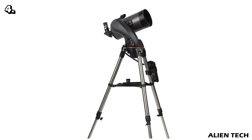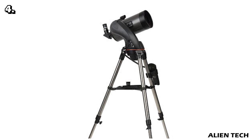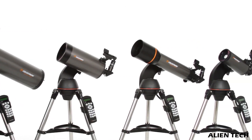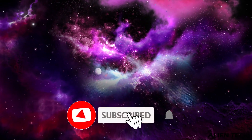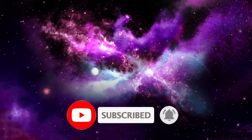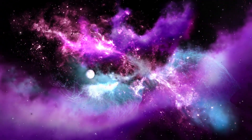So those are the best telescopes for galaxies and deep space objects. All the links to these telescopes are in the description. I hope you found this video helpful for buying your telescope — if it did, give us a like and subscribe to our channel for similar content in the future. See you in the next video!